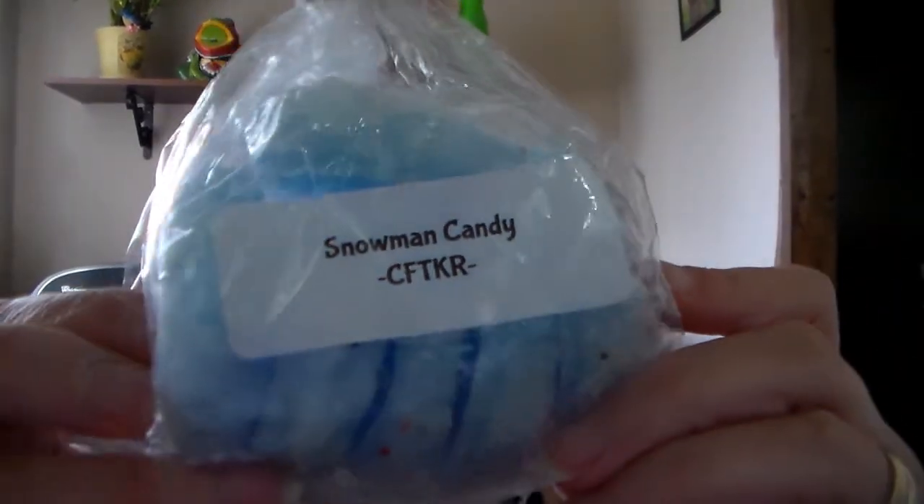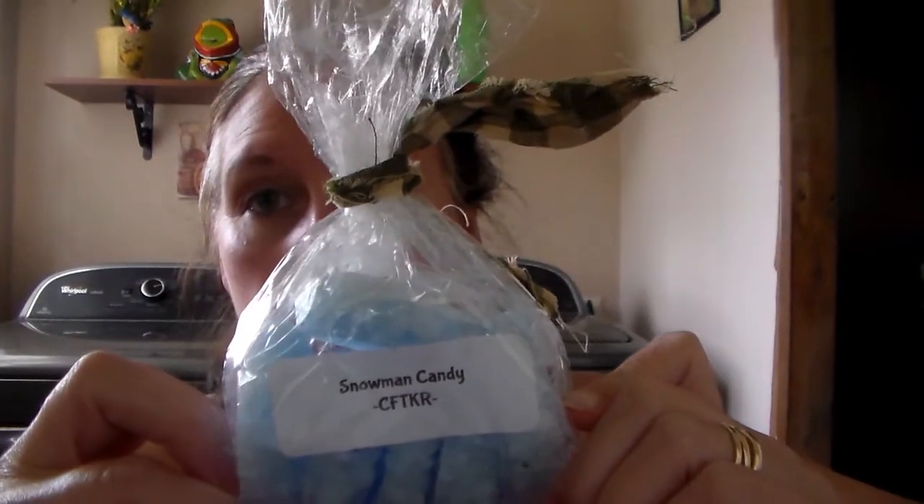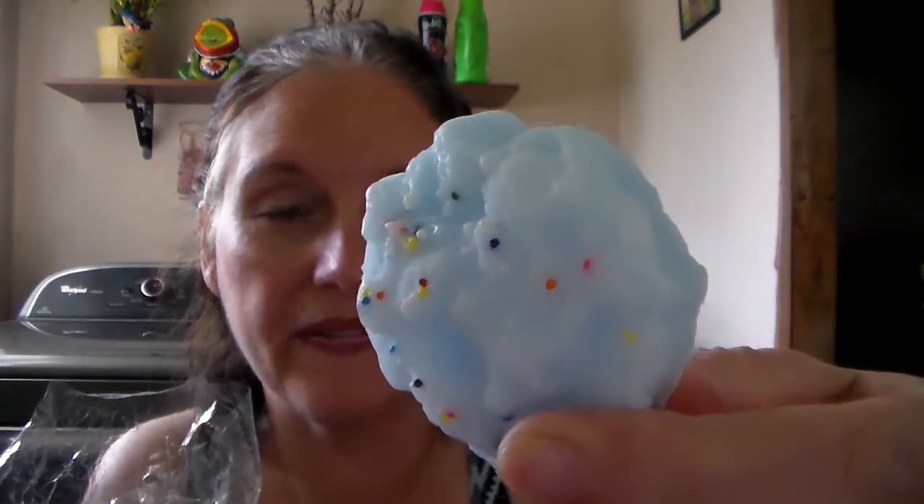Back to this — the next one is Snowman Candy, and look at how much she sent me, oh my gosh. I mean this is like a whole thing, girl — so pretty. There are like six pieces in here of this. Look how pretty — I say that with every single one of them, but they are.